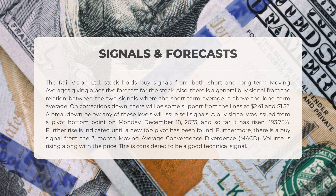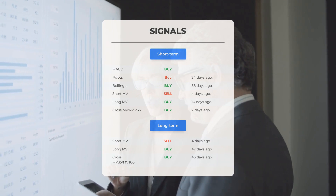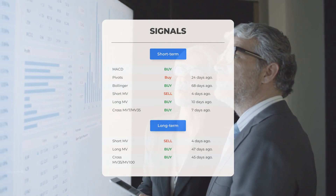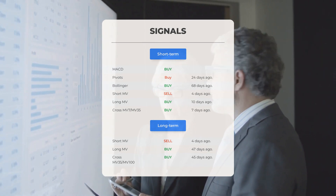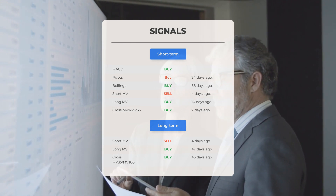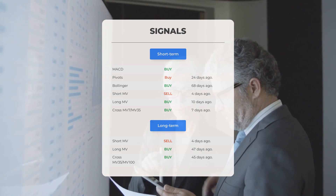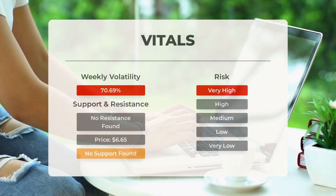The rising volume along with the price further strengthens this positive technical signal. Here are some other signals: MACD buy signal; Pivots buy signal 24 days ago; Bollinger buy signaled 68 days ago; short-term moving average sell signal 4 days ago; long-term moving average buy signal 10 days ago; relation between short and long moving averages buy signal 7 days ago. On the 12-month chart: short moving average sell signal 4 days ago; long-term moving average buy signal 47 days ago; relation between short and long moving averages buy signal 45 days ago. Visit stockinvest.us for more signals, support, risk, and stop loss for Rail Vision Limited.